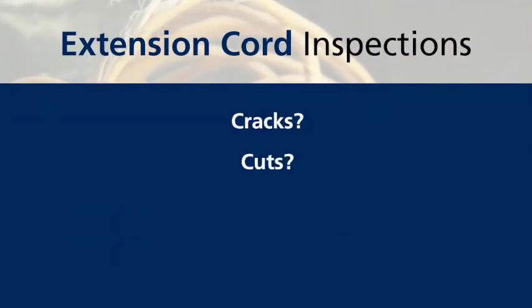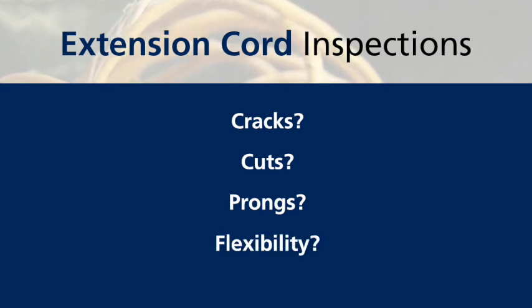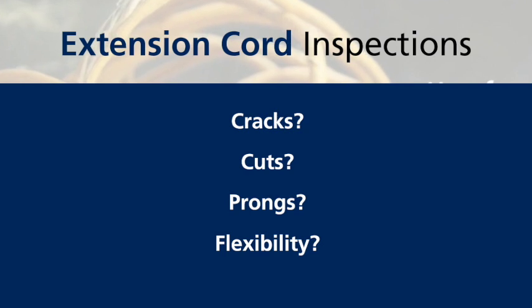We look for cracks, cuts, the conditions of the prongs, and the overall flexibility. All cords are inspected quarterly and given a specific color tape to show they have passed the inspection and are ready for the field.